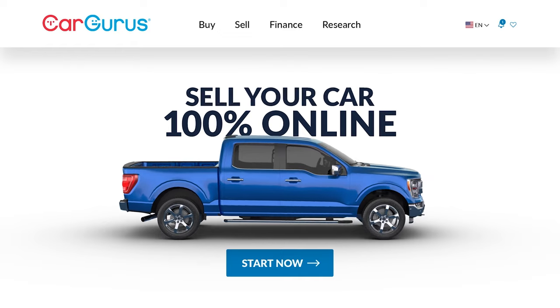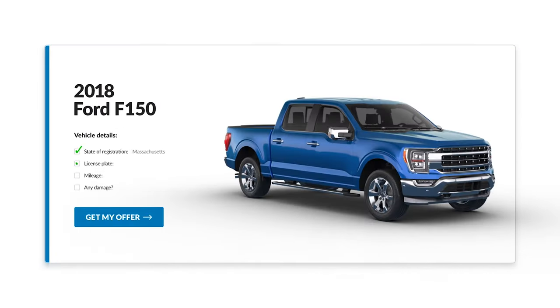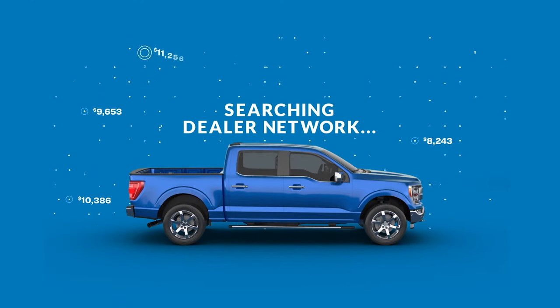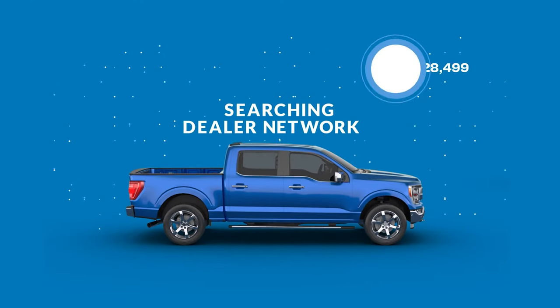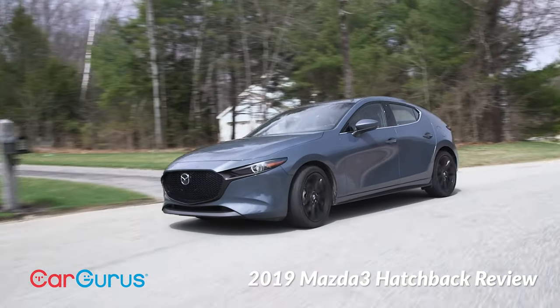Speaking of bargains, why not sell your car with CarGurus? Type a few details, get a cash offer from thousands of dealers nationwide. If you like the price, they pick it up and pay you. We've driven every version of the Mazda 3 since this generation came out for 2019.